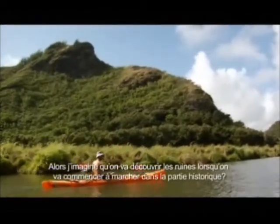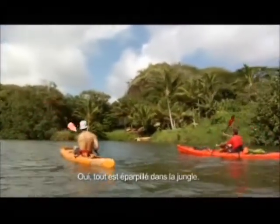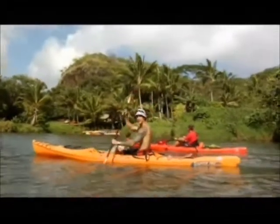I guess more of the ruins and the historical part we'll discover when we start hiking. It's all tucked away in the jungle. The most historical parts are in the hike that we're going to be doing.